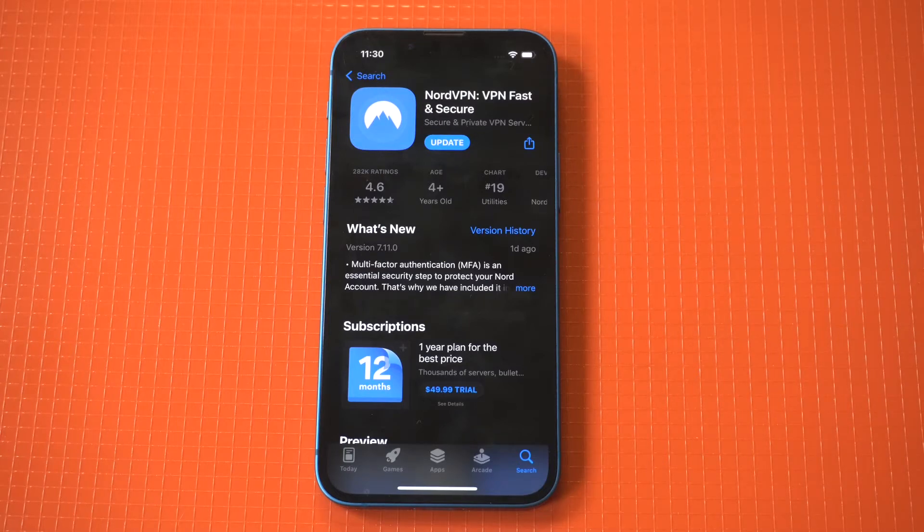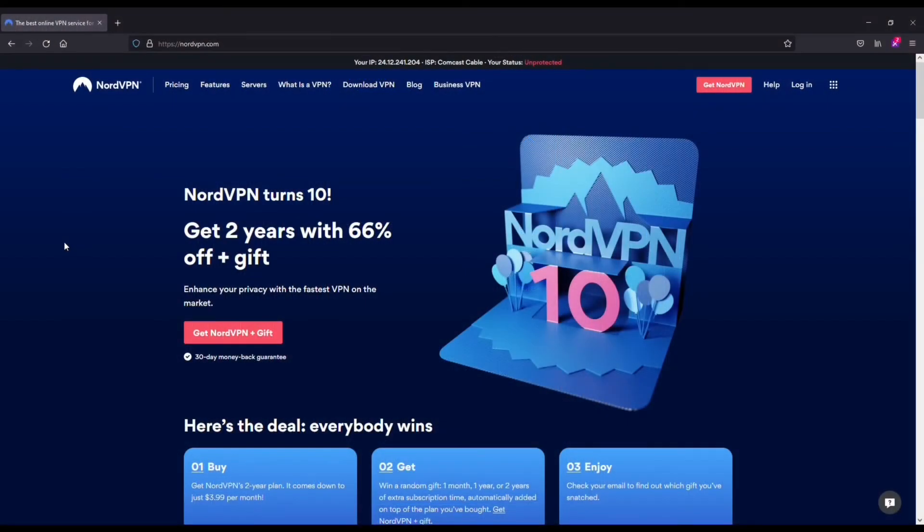Our current top recommendation for the best Safari browser VPN is NordVPN. NordVPN is awesome for a few different reasons.